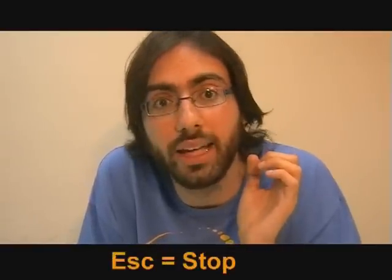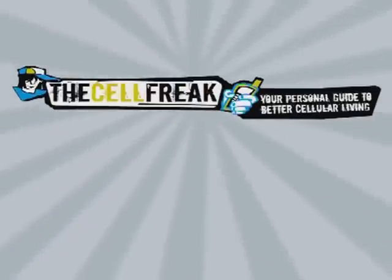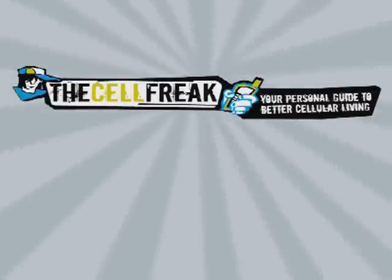Additionally, to stop loading a page you can press the escape key. For more information on the 8800 or any other handset, be sure to check out thecellfreak.com for a fun but informative take on all the day's cell phone related stories.